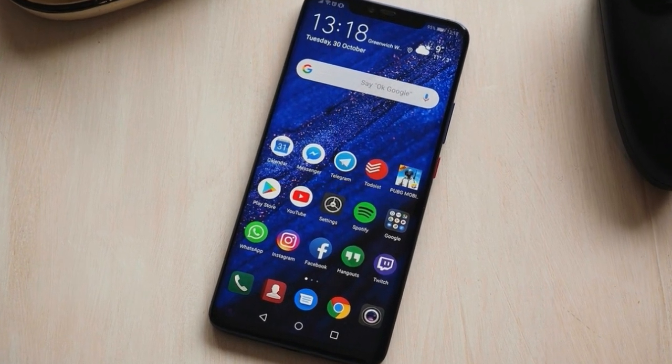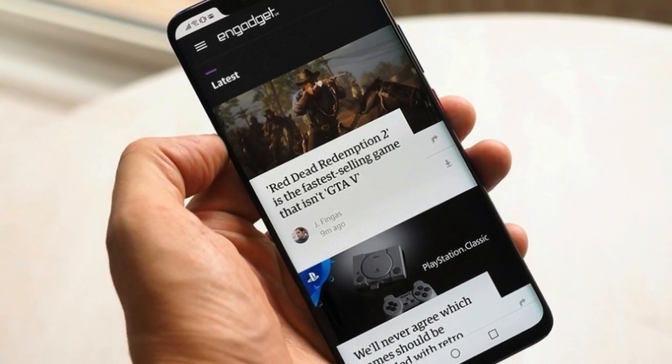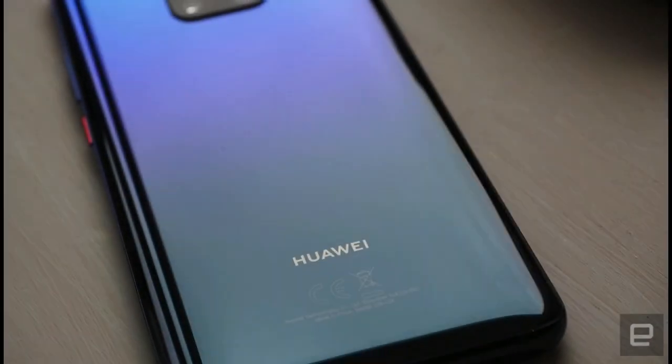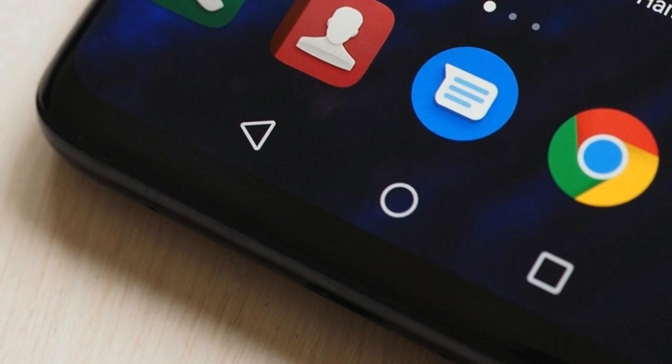Huawei has grown from being a peripheral player to one of the biggest brands in smartphones in a short space of time. It started making a name for itself with competitive devices for good prices. These handsets often copycatted features from other flagships, but things have changed in recent history. Huawei is no longer an alternative to the bigger companies — it's become one of those companies.